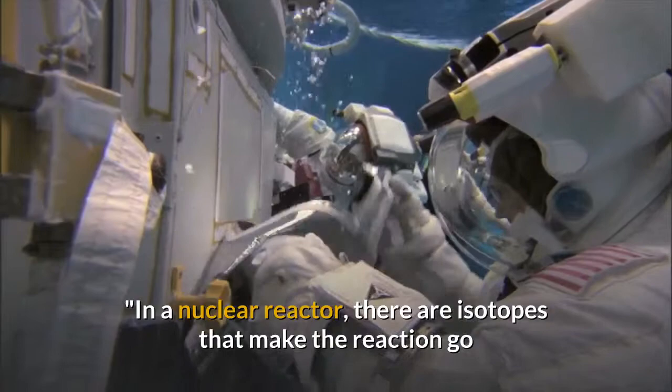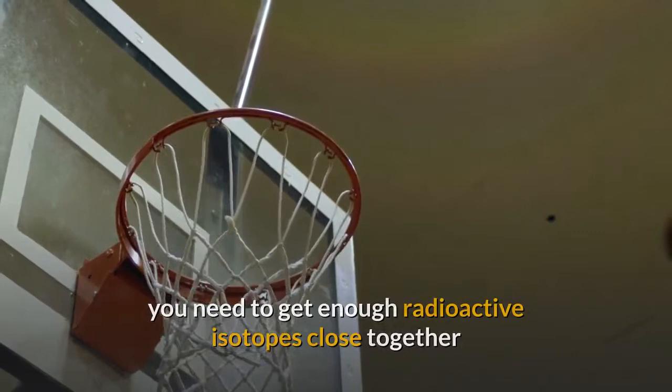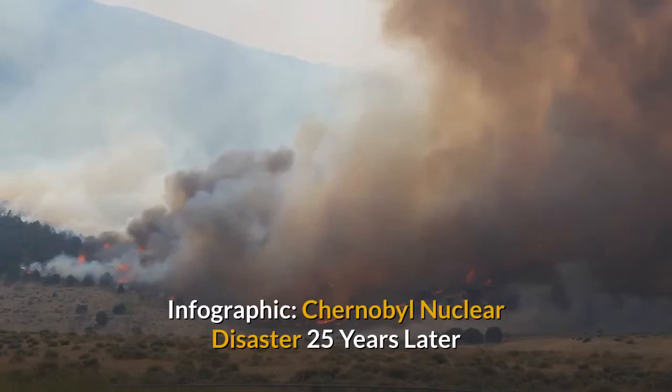In a nuclear reactor, there are isotopes that make the reaction go and isotopes that make the reaction slow, Hough said. To get a nuclear chain reaction going, she explained, you need to get enough radioactive isotopes close together that their neutrons, firing wildly into space, tend to slam into other atomic nuclei, splitting them.